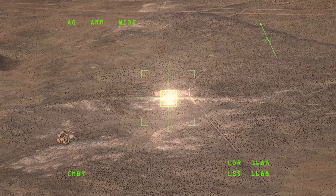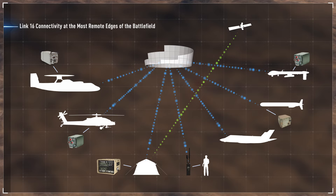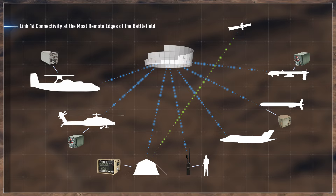With the Viasat BATS-D PRC-161 radio, dismounted ground forces can directly communicate with other aircraft and be accounted for in the common operational picture, bringing new advantages to the battlefield. This access helps automate duties to shorten kill chain timelines and reduces the likelihood of accidental blue-on-blue engagements.